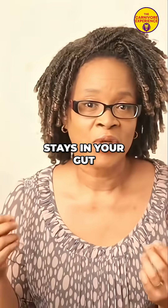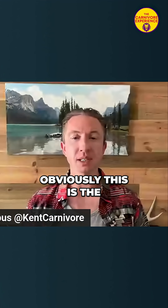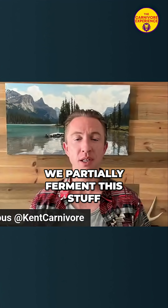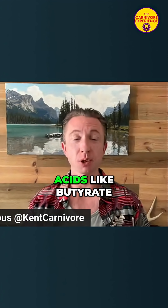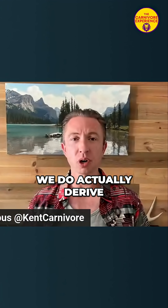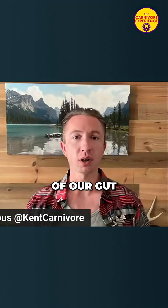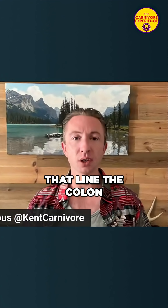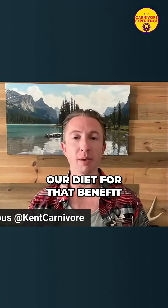The resistant starch stays in your gut and behaves like fiber — it feeds the good bacteria in your gut. Once it hits the colon, we partially ferment it, both the fiber and the resistant starch, to generate short-chain fatty acids like butyrate and propionate. But if this is so important, we do actually derive short-chain fatty acids like isobutyrate, isopropionate, and valerate from animal proteins. And when we are in nutritional ketosis, we are feeding all of our colonocytes that line the colon — no problem. So we don't need things like fiber and resistant starch in our diet for that benefit.